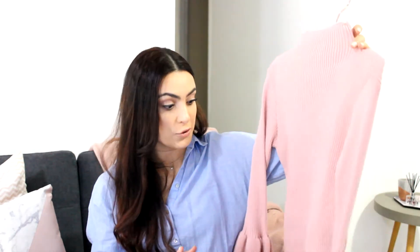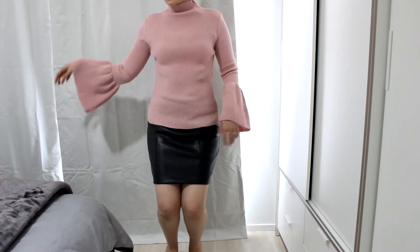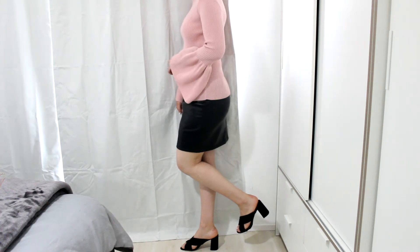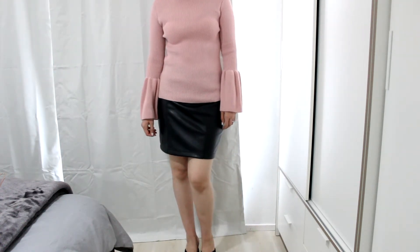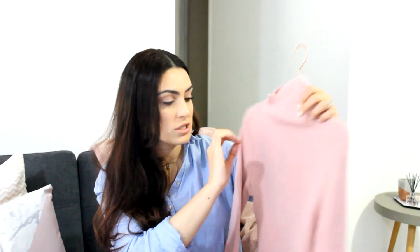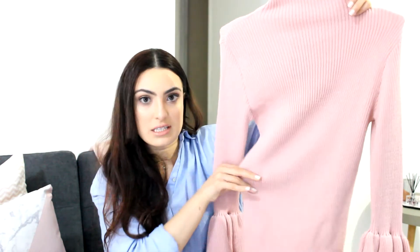The next two items are both long-sleeve pieces — more night-appropriate. The first is this long-sleeve shirt from Boohoo: a light pinky-beige with a high neck and bell sleeves. I fell in love with those sleeves — they are so cute. The color looked more like beige on the website, but when I received it, it's more of a dusty pink. I got this in a small to medium. It cinches in at the waist and looks really cute with high-waisted black jeans — you can even dress it up with a skirt.